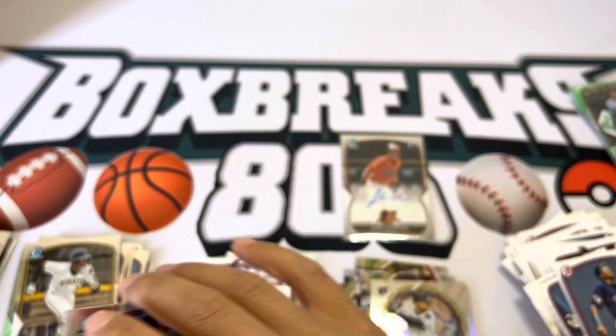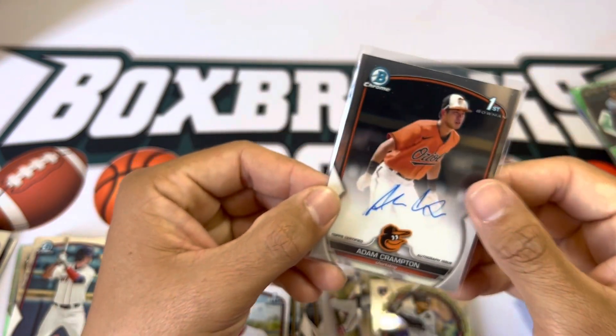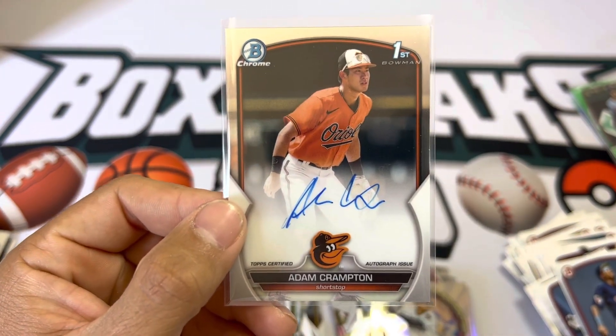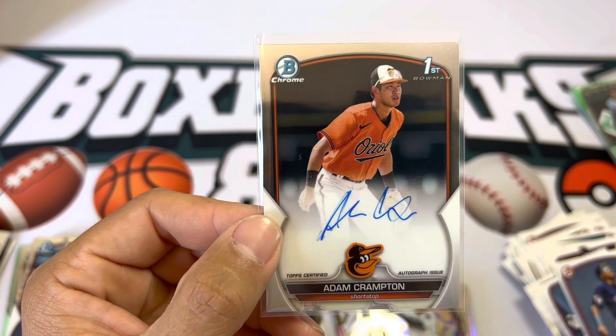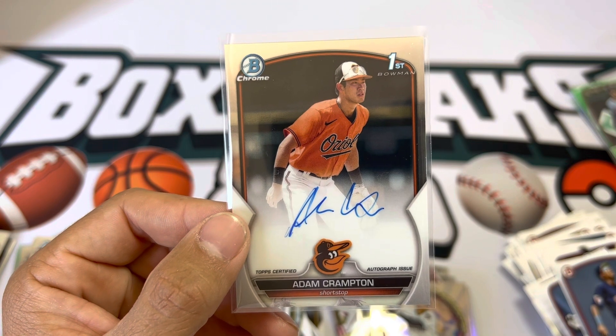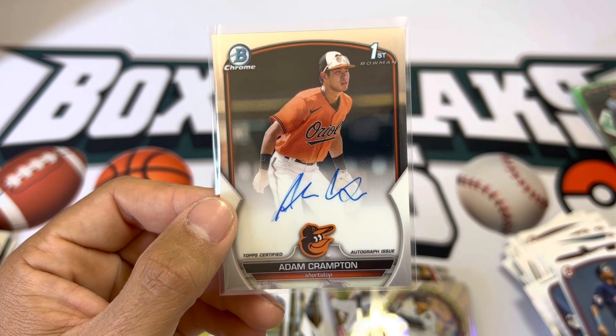Luise Rodriguez, Blaze Jordan, Samuel Zavala. Definitely drop a like and make sure to sub to the channel, especially if you want to see more Bowman pulls. Hopefully we can get some more autos, especially out of the retail box and more blasters. I love opening megas — love the Mojo refractors and all that. See you next time!